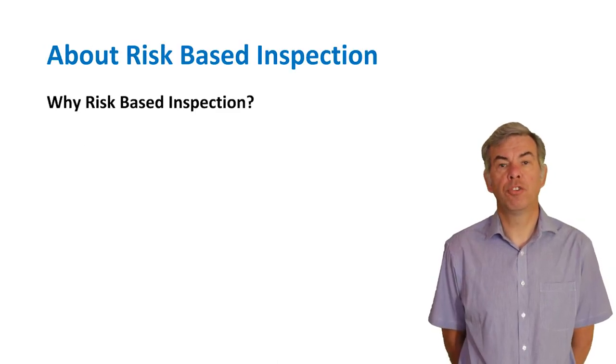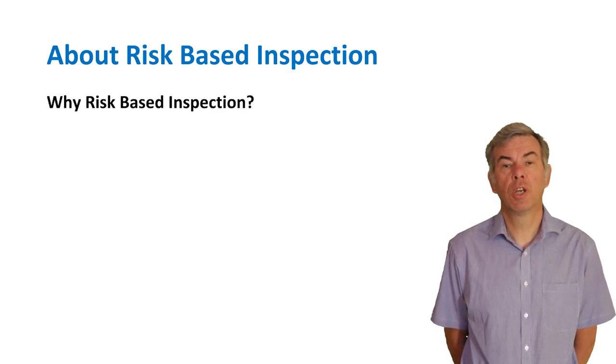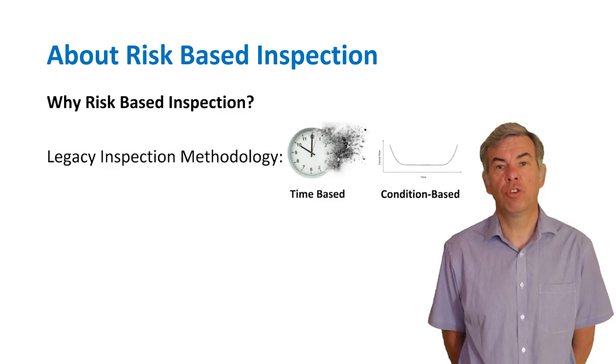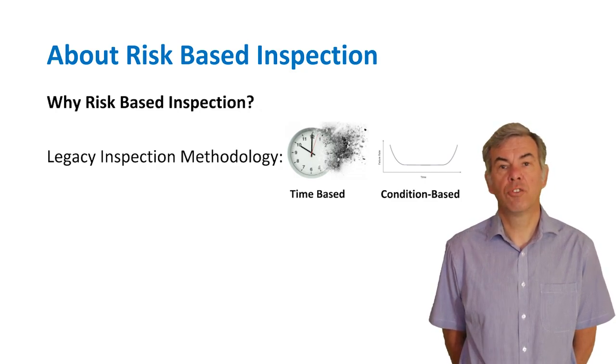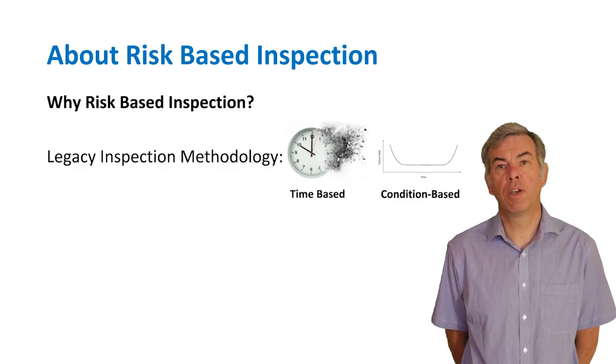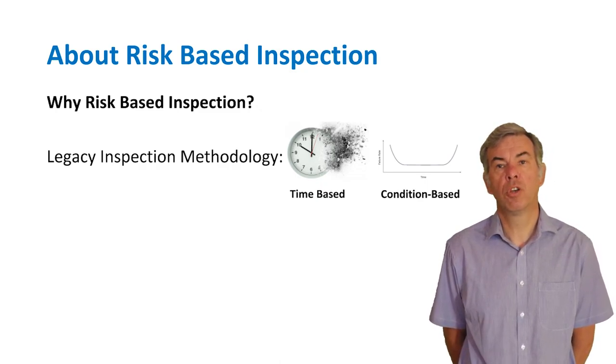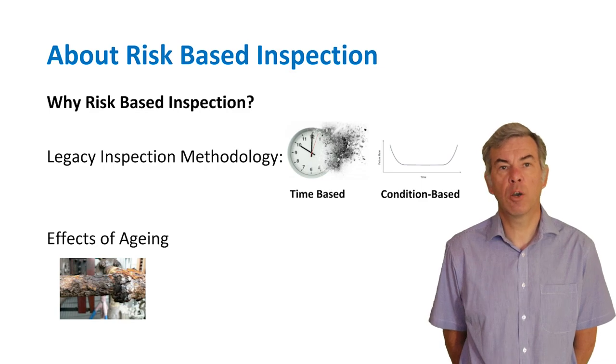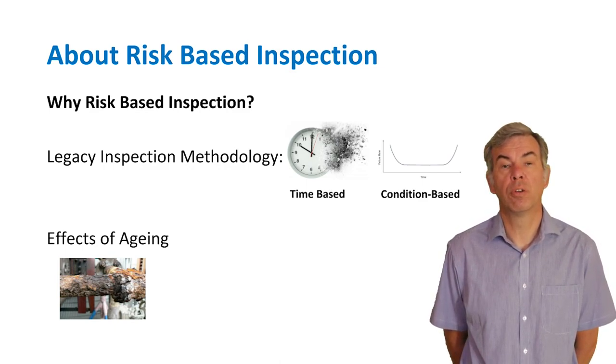Traditionally, the inspection of pressure vessels and pressure systems was completed on a time basis with little consideration of the equipment age, its duty, or operational damage. Advances in inspection techniques and standards such as API 510, 570, 653, and some of the ASME standards have led to a more condition-based approach. We are now much more aware of the effects of aging, and the codes and standards allow plants to be more flexible based on the results of a risk-based inspection assessment. These changes have led to the development of the next generation of inspection: risk-based inspection.